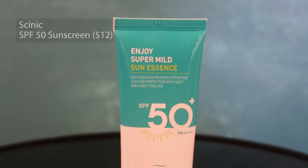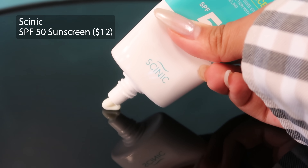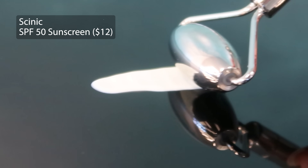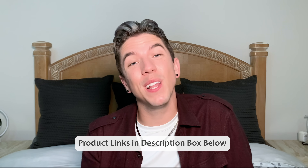These are my top three sunscreens I recommend to people who hate wearing sunscreen. First up, the Cynic SPF 50 sunscreen — it's a Korean formula that feels so lightweight on the skin, works for any skin tone, and there's absolutely no white cast because it utilizes innovative Korean sunscreen filters. It's an amazing, elegant, luxury-feeling formula at a really affordable price point. I'll have all the products listed in the description box below.